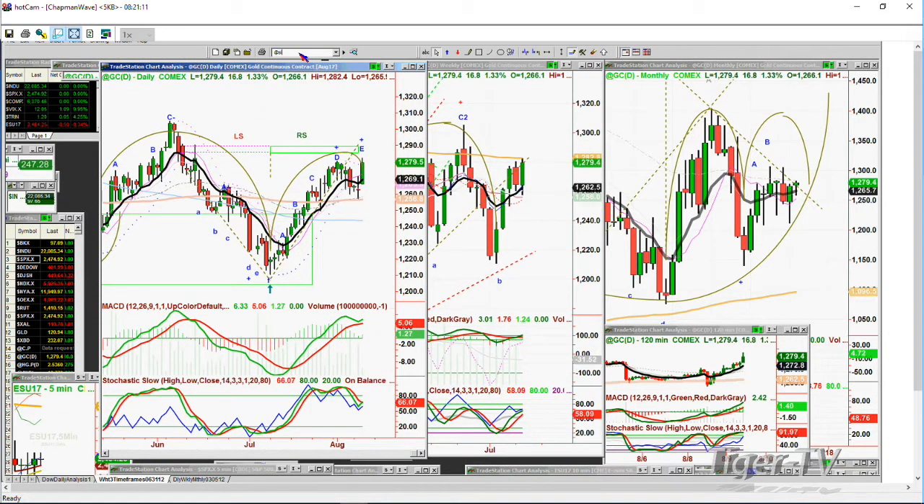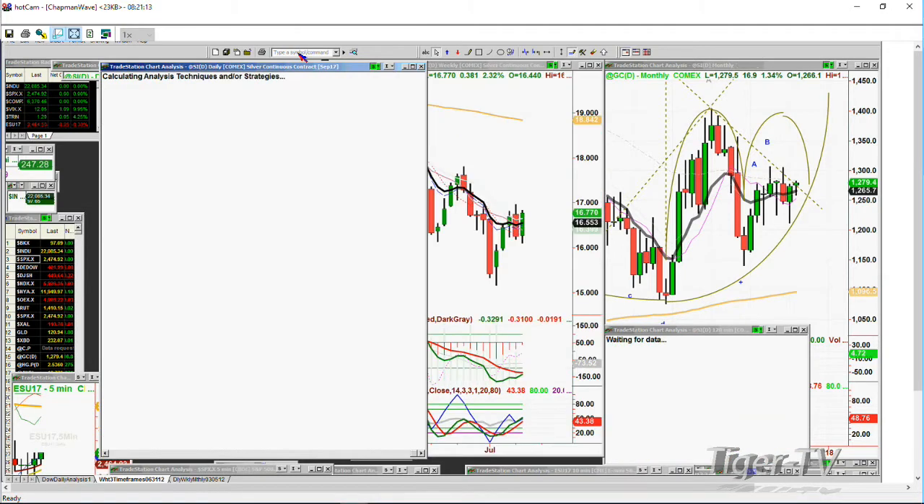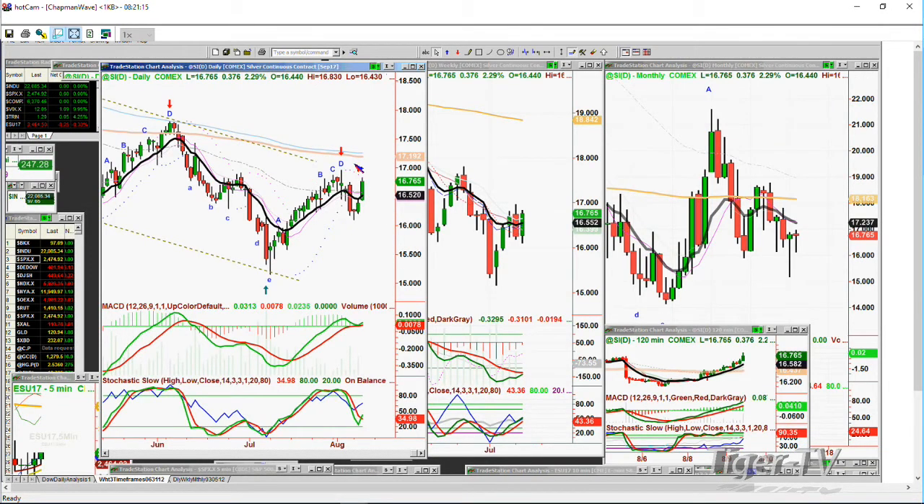Silver is also up quite strong, but it hasn't taken out the peak D high. Silver is up 0.38 at 16.77. The big test is going to be how it handles the high of 16.96 made on the 2nd of August, and whether it goes to the 17.19 200-period exponential moving average in the daily chart.